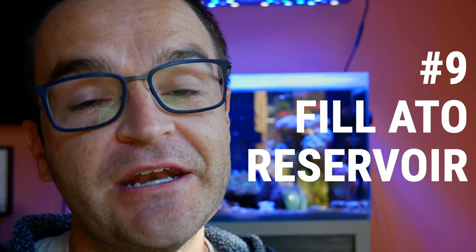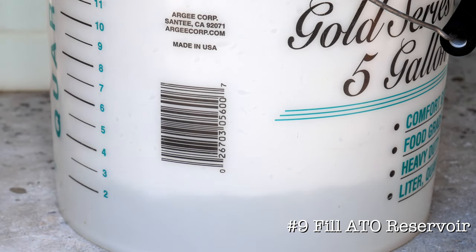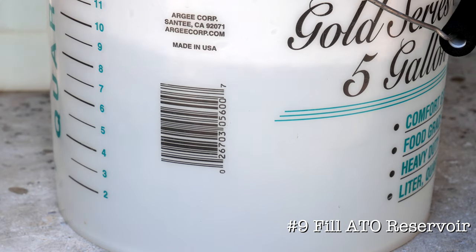Use number nine: fill an auto top-off reservoir. I use another one of these pumps to take the messiness out of this weekly chore.